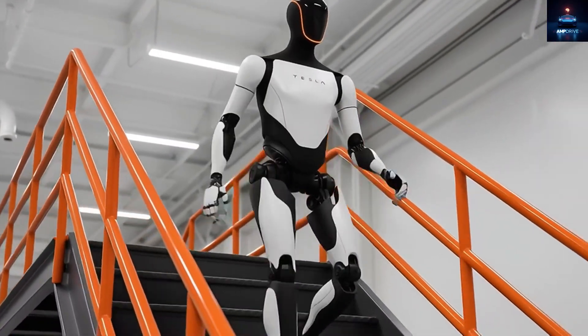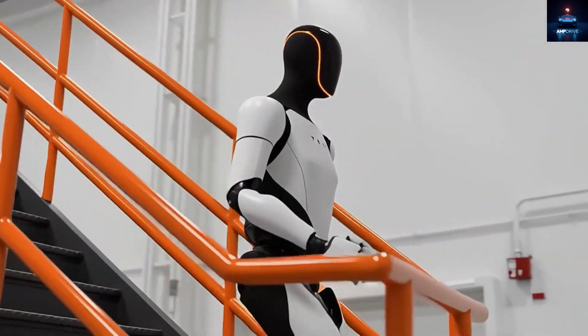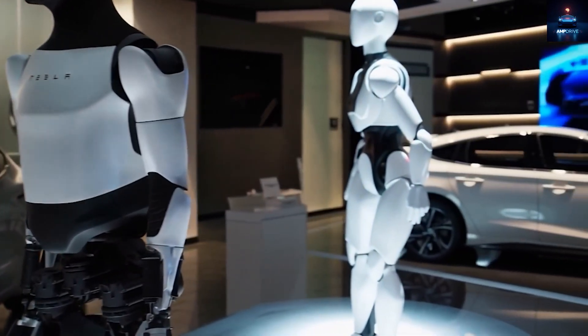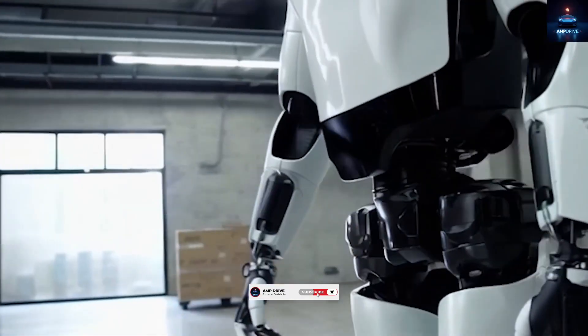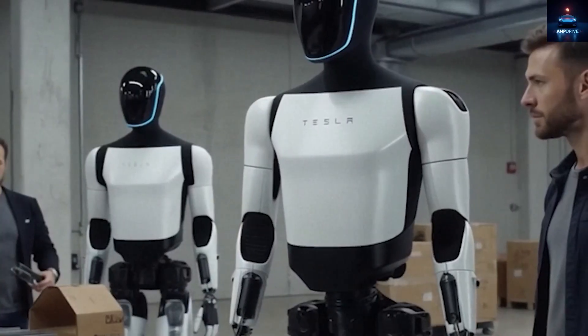So, what matters more in a humanoid robot — looking human or actually doing real work? Comment below. For more Tesla EV and robot updates, like, share, and turn on notifications. We appreciate your support and will see you in the next video.